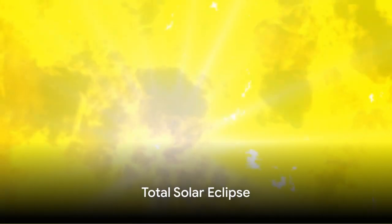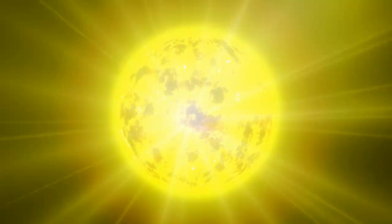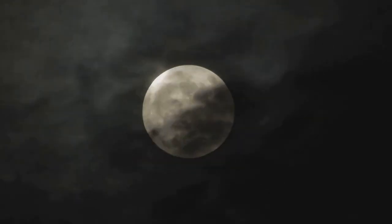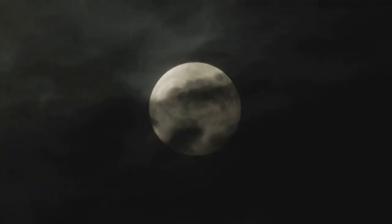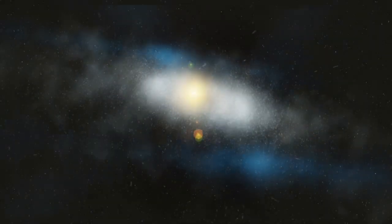When the sun and moon line up perfectly, we call it a total solar eclipse. It's like a magical show in the sky. The moon covers the sun completely, turning day into night. The sky becomes darker, just like night. You can even see the stars.